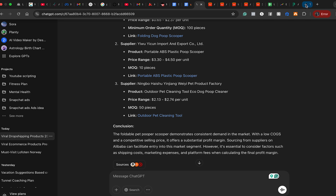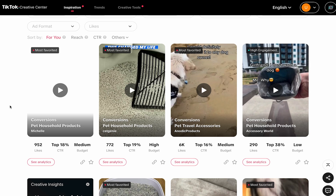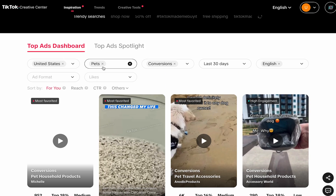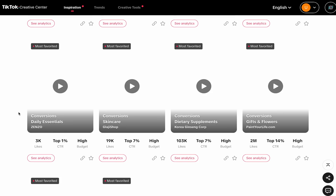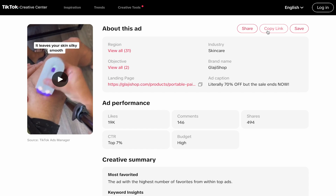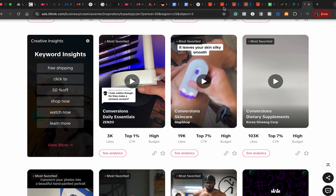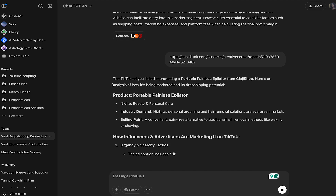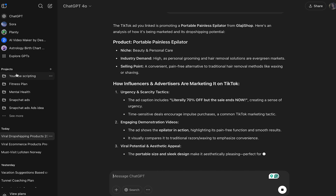ChatGPT is approving and verifying the product for you — you can just continue doing your research. If you want to do it free without PP ads, go to the TikTok ad library, find the products, and put the link into ChatGPT. You can even open a project in ChatGPT and train it so that every time you give it a link, it automatically does all the research for you — profit margins, suppliers, demand analysis, everything.